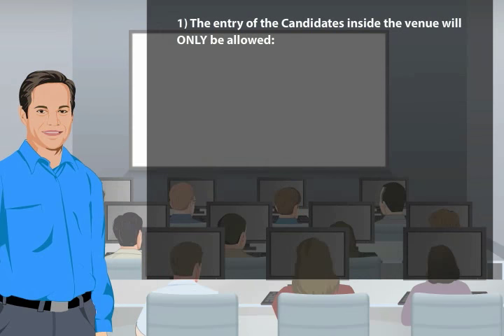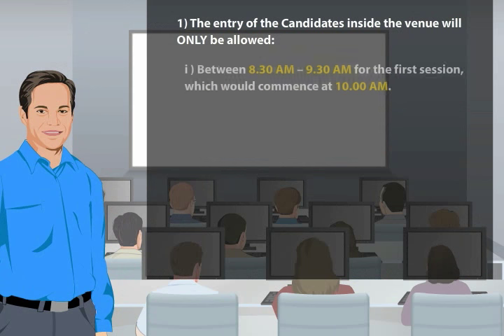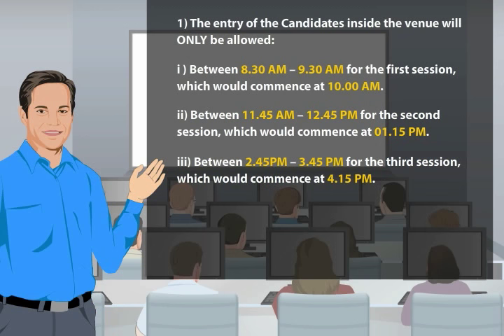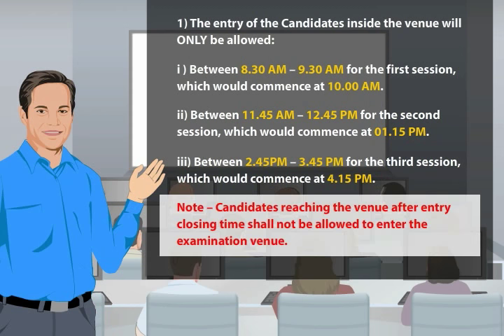The entry of candidates inside the venue will only be allowed between 8:30 a.m. to 9:30 a.m. for the first session, which would commence at 10:00 a.m., and between 11:45 a.m. to 12:45 p.m. for the second session, which would commence at 1:15 p.m. Note: candidates reaching the venue after entry closing time shall not be allowed to enter the examination venue.